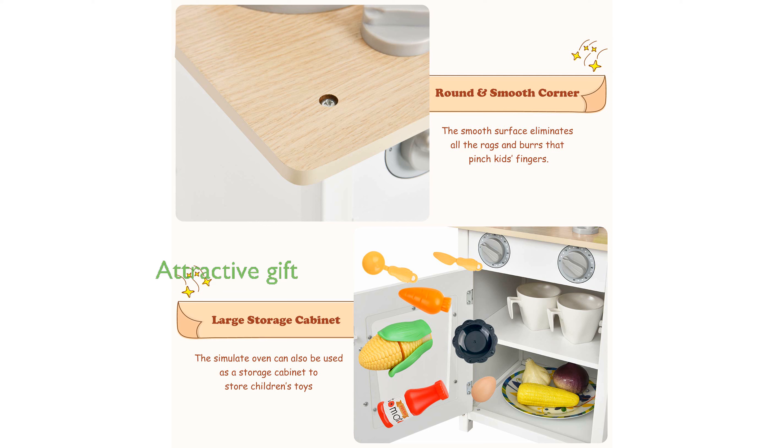Its attractive design makes it an appealing gift choice, providing endless fun during holidays and special occasions. Overall, the Kassan Kids' Kitchen playset is an excellent choice for fostering creativity and imagination in children.